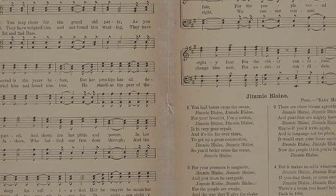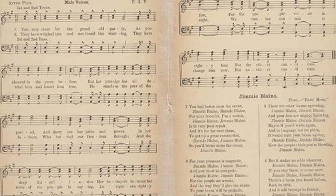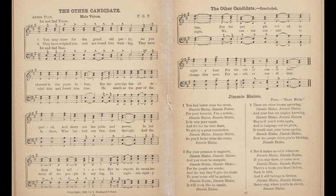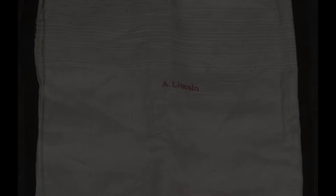Today, politicians get in trouble for using popular songs during their campaigns that haven't been approved by the artist. Solution: self-penned campaign ditties, like 'The Other Candidate,' part of a book of sheet music called Red Hot Democratic Campaign Songs for 1888 at the Library of Congress. The song, for male voices, starts out: 'You may cheer for the grand old party, as you cheered in the years before, but her prestige has all departed, and shorn are her pride and power.' The word '1888' is in the song too — it rhymes with 'candidate.'